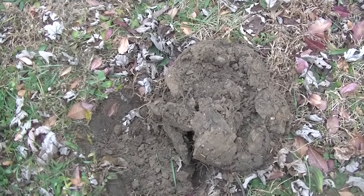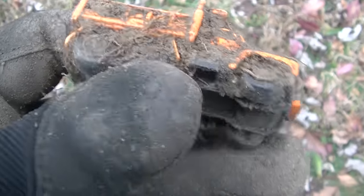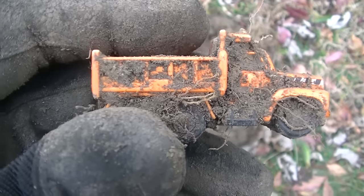The old 12-47 signal, once again — beautiful six-wheel dump truck. Kids will be happy with that one, should clean up nice. A couple inches deep, so we'll keep going.